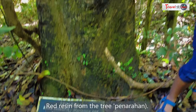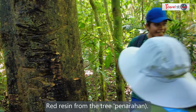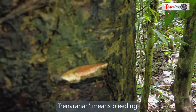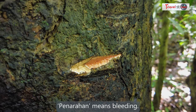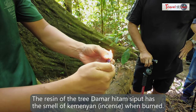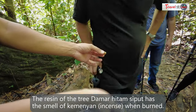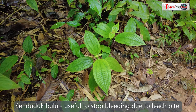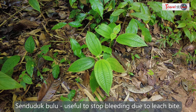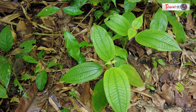The guide pointed out a bleeding tree, explaining that 'getah' is a red resin — that is why it is called the bleeding tree. The resin, also known locally as kemenyan, can be used to stop bleeding. He also showed us a plant called Senduduk bulu, which is used to release leeches and stop bleeding.